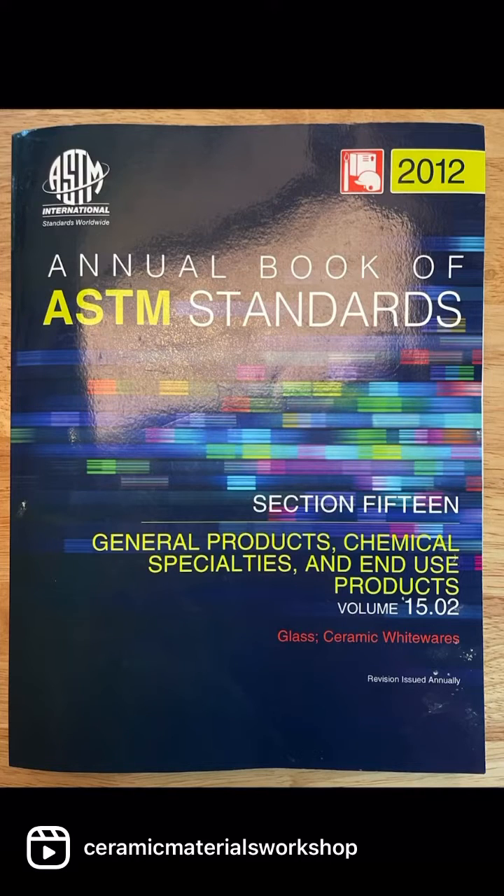This is the ASTM, which defines industrial quality standards. The ASTM defines a vitrified clay as having less than 0.5% absorption.